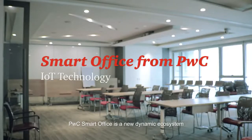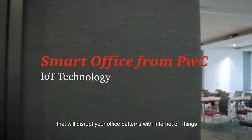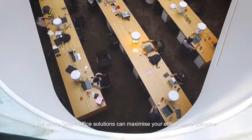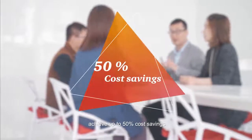PwC Smart Office is a new dynamic ecosystem that will disrupt your office patterns with Internet of Things IoT technology. Besides intellectualizing your smartphone to be the ultimate office control device, the whole Smart Office solutions can maximize your office space utilization and achieve up to 50% cost savings.